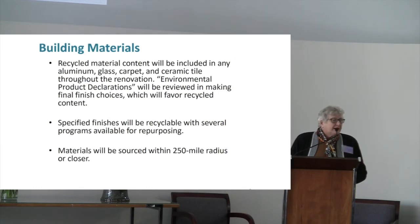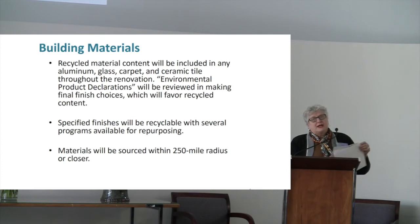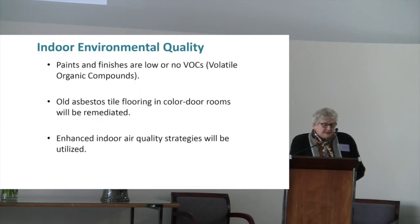Our architect is providing us all the information to help us make our choices. The materials are going to be sourced within a 250-mile radius at the max of the Metro Detroit area — most are closer than that — so that's a plus for not utilizing excess fuel in transport. All the paints and finishes are going to be low or no VOCs — volatile organic compounds — which will help our air quality as well as asthma for kids. Moving into the children's area, we're going to remediate — we've discovered there is asbestos in the floor tiles in the classrooms, so we've got a whole hazmat procedure to happen in order to rectify that safely and dispose of it properly.